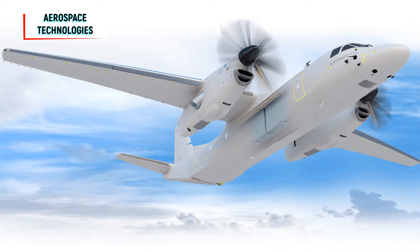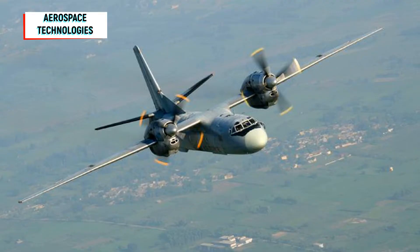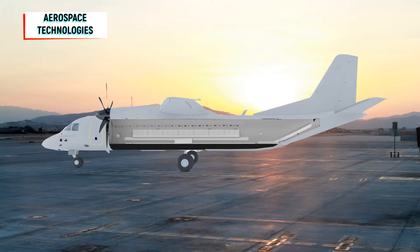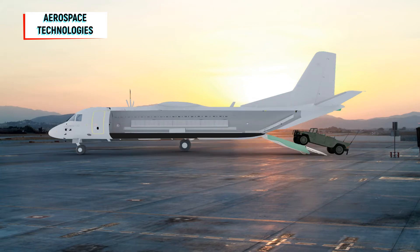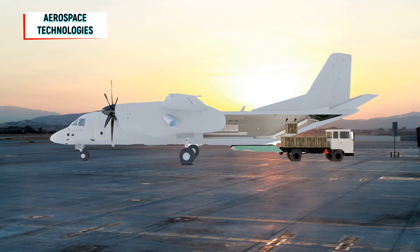Antonov is currently looking for new customers for the AN-132, with India identified as the best candidate. Ukraine is currently upgrading the AN-32 transport fleet of the Indian Air Force under a deal finalized in 2009. Of over 100 aircraft, 40 were upgraded in Ukraine and the remaining are to be done by the Indian Air Force Base Repair Depot in Kanpur, using upgrade kits supplied by Antonov. Ukraine has in the past pitched the AN-132 as a replacement for the Indian Air Force's AN-32 fleet.